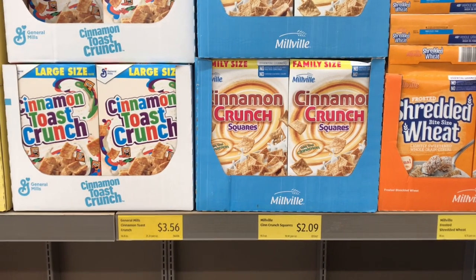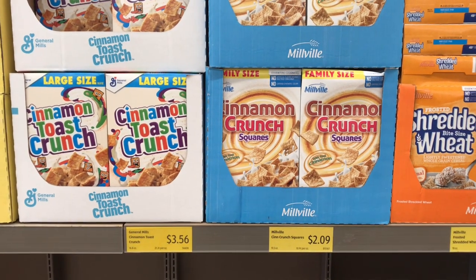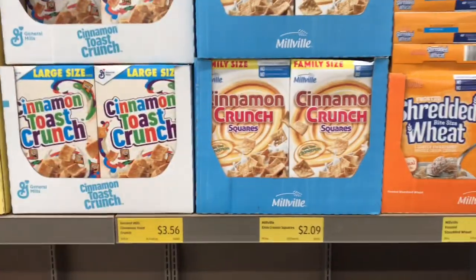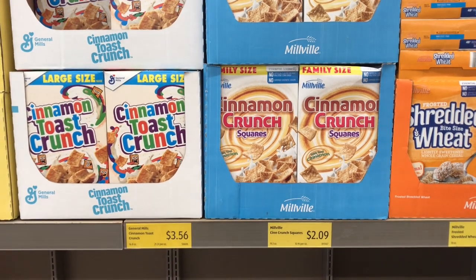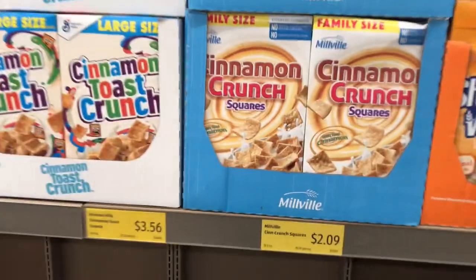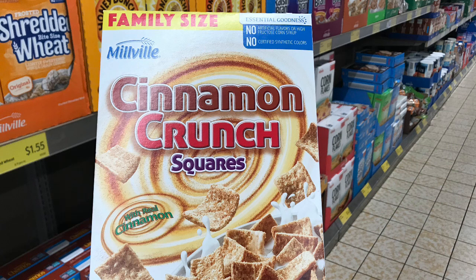Cinnamon Toast Crunch lovers, here is an Aldi dupe for you. The family size Cinnamon Toast Crunch at Aldi is priced at $3.56 and can be as high as $4 to $4.50 at some grocery stores. The Aldi dupe is the family size Cinnamon Crunch Squares, priced at just $2.09 — saving you over a dollar. If you like it, why not try the Aldi dupe?